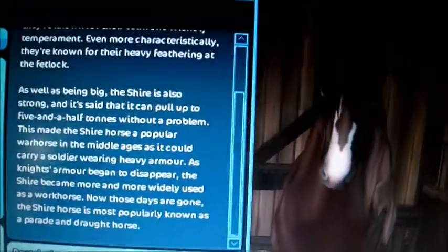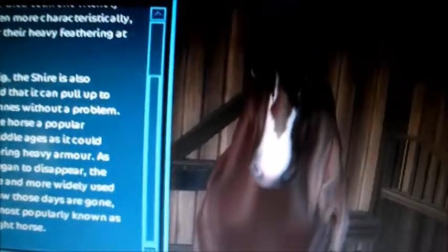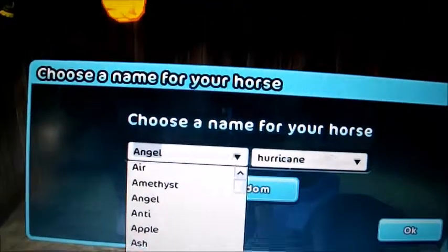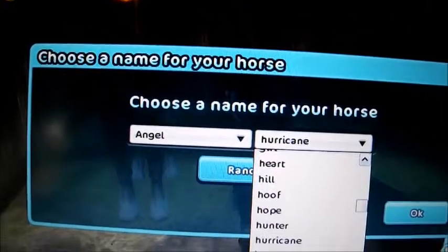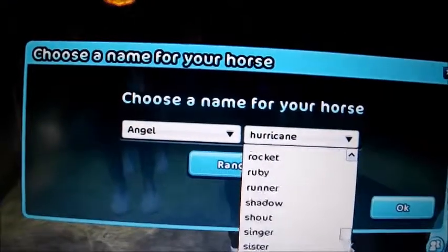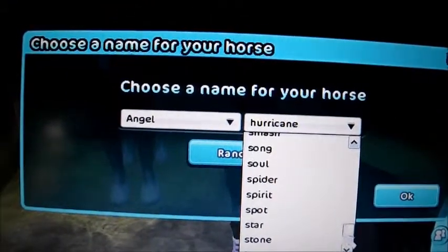Let's click buy. And it's 149 star coins. Star saver, just let me give you that one more.